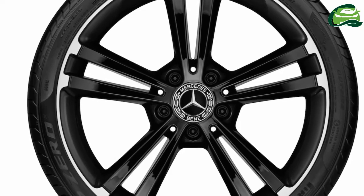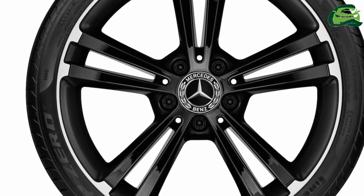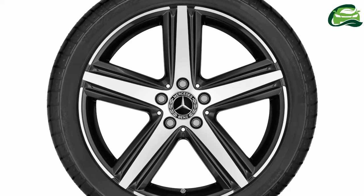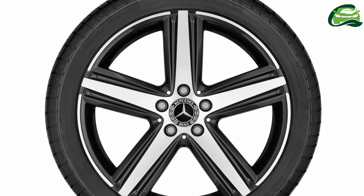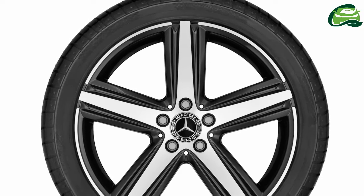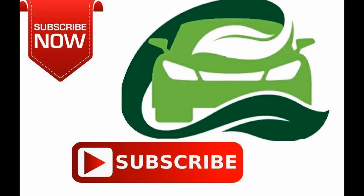18-inch 5-double-spoke alloy wheels in black with high sheen rim edge, and 19-inch 5-double-spoke alloy wheels in black with high sheen rim edge. For more updates, subscribe to MotoGuru.